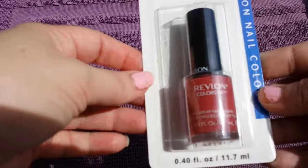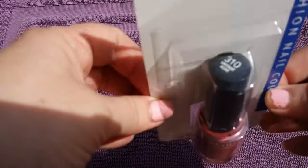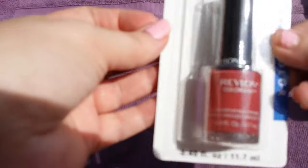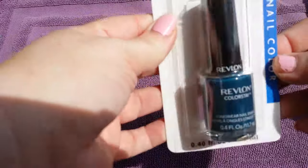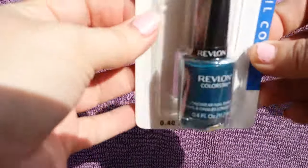The Revel in Color nail polishes — they had a ton of colors. I only grabbed a couple. This one was Vintage Rose, number 310, and the next one is a really pretty blue called Midnight, number 290.